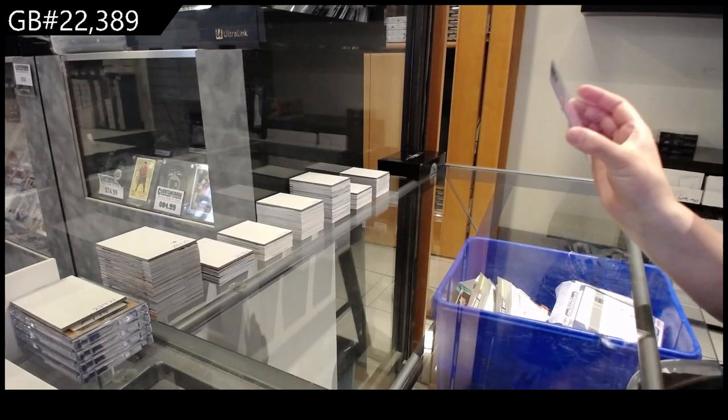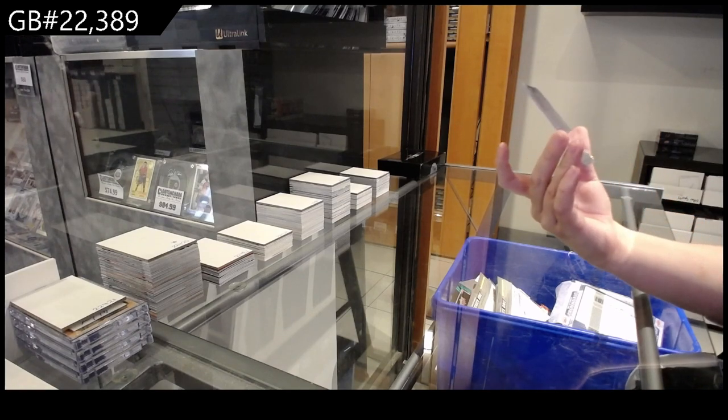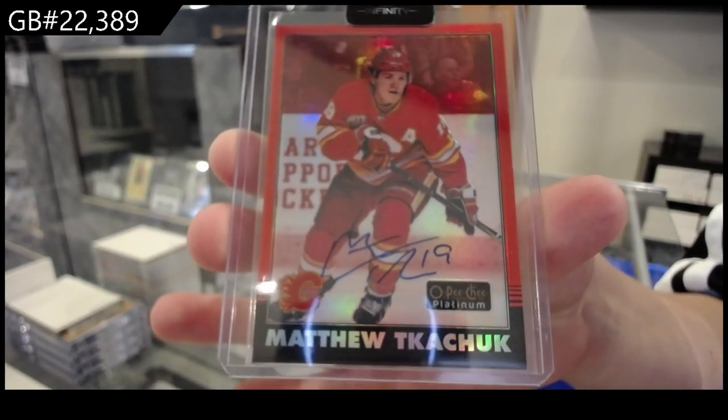And we have a Retro Red Rainbow autograph for the Calgary Flames — Matthew Kachuk.